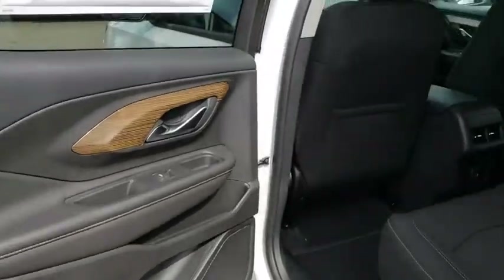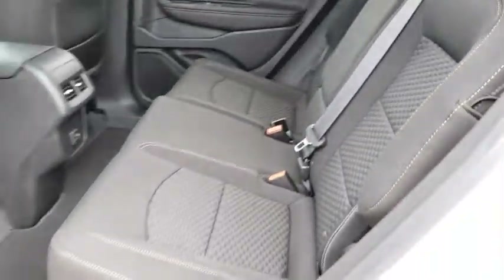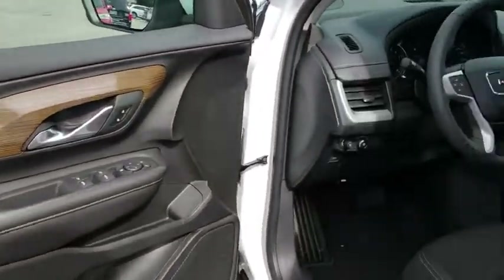Four wheel disc brakes, auto dimming rear view mirror, AM FM stereo radio, front wheel drive, power door locks, power windows, MP3 player. This isn't just a vehicle. It's an experience. So stop in for a test drive today.